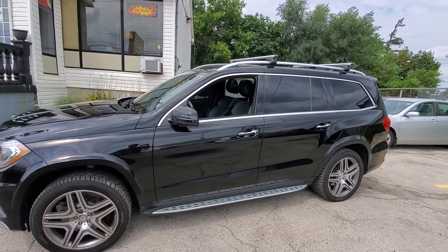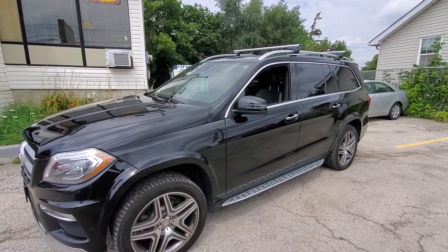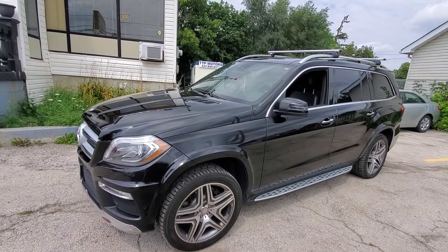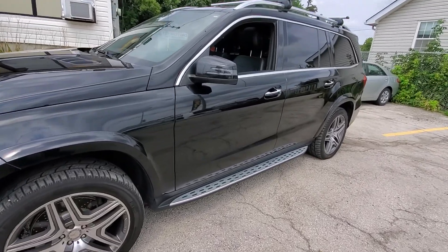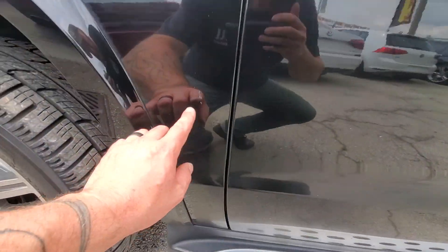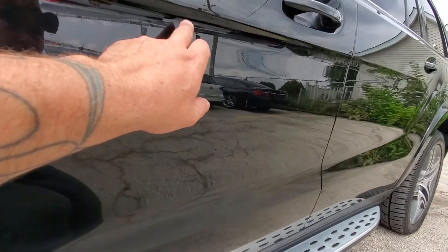Overall it's in decent condition. It does have some dings, dents, and bruises around, but I don't see anything that's been repainted or repaired body-wise. There are some places with a couple of little marks here and there — pretty much many of the panels have some marks.